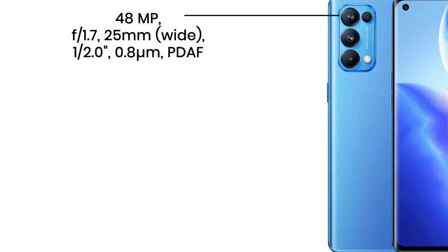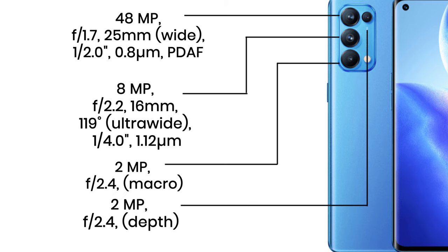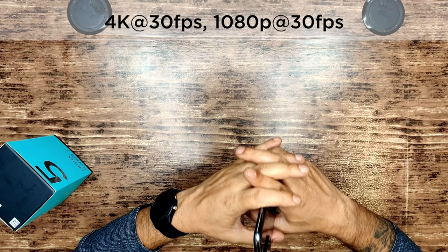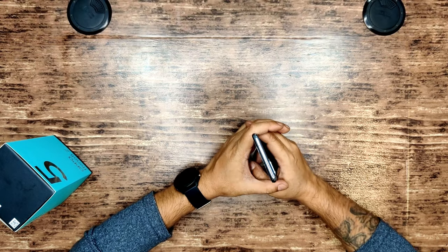For the camera, it's a 48-megapixel quad-cam setup. The primary camera is 48MP at f/1.7 with a 25mm wide-angle lens. Then there's an 8mm ultra-wide camera, along with 2-megapixel macro and depth sensors. This setup shoots 4K at 30 frames per second and 1080p at 30 frames per second as well.